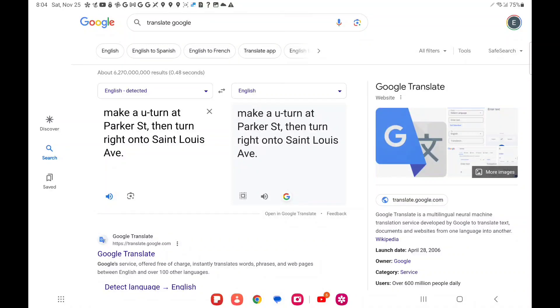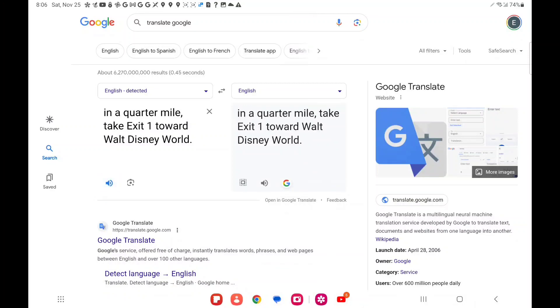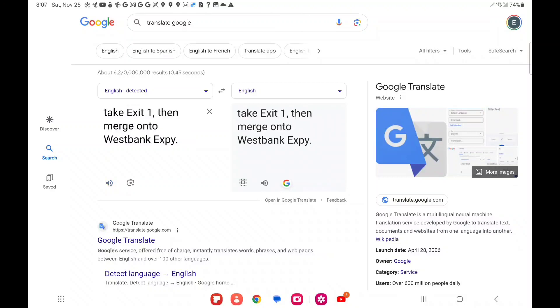Make a U-turn at Parker Street, then turn right onto St. Louis Avenue. In a quarter mile, take Exit 1 toward Walt Disney World. Take Exit 1, then merge onto West Bank Expressway.